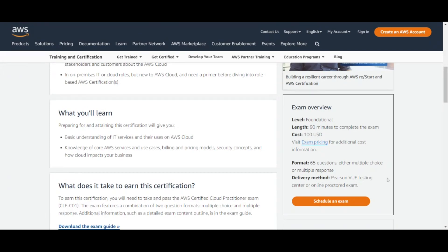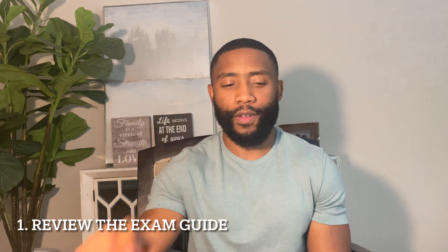You can actually take this exam in person or virtually in your own space, so they definitely give you options for how to take the exam. Alright, so let's dive deep into what are these five tips I use in order to pass this exam. Tip number one: